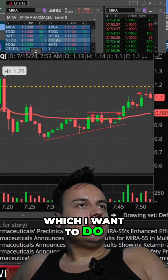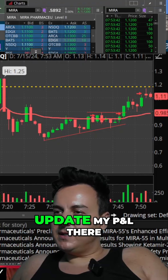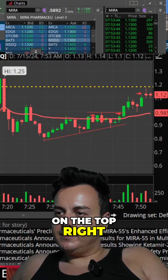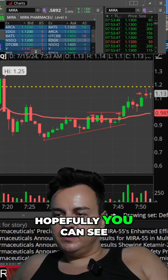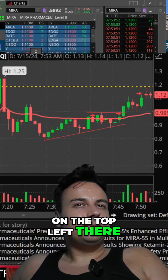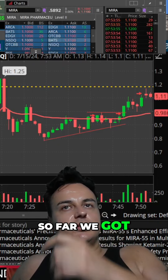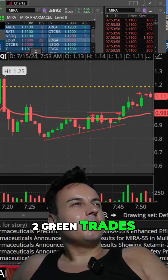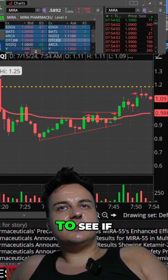So far we got two green trades. I'm gonna update my P&L there on the top right so you guys can see — hopefully you can see my P&L there on the top left. So far we got two green trades, MIRA long, and now I'm just trying to see...